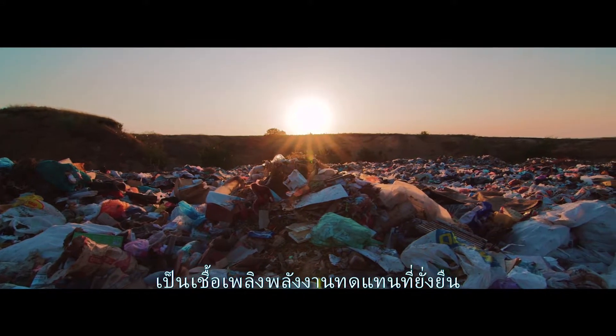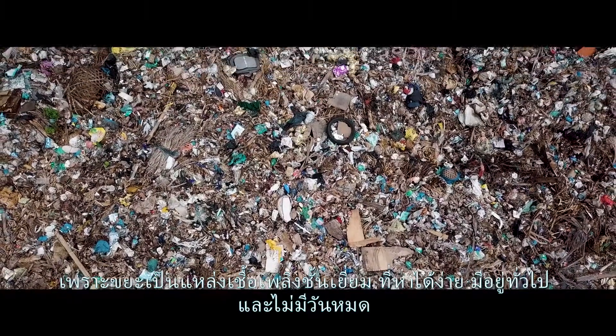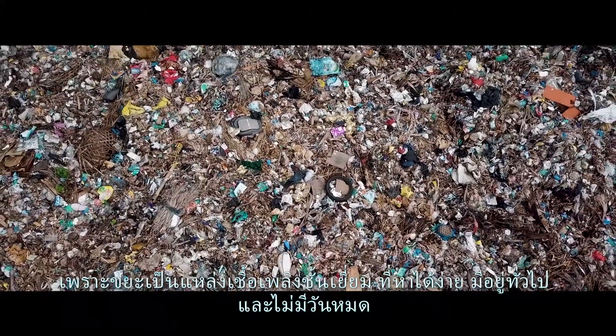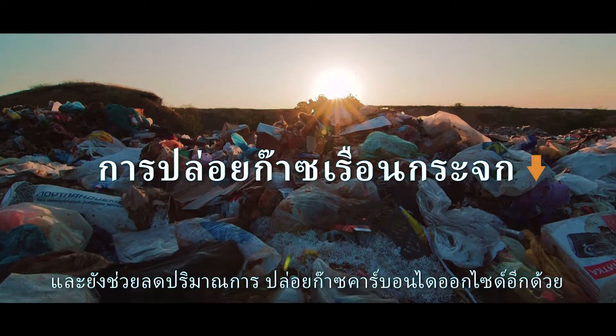Do you still think of waste as a problem? Think no more. Waste is an excellent source of energy — an inexhaustible, local and affordable raw material that can help us reduce CO2 emissions.